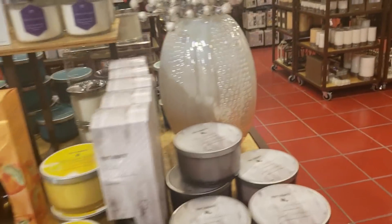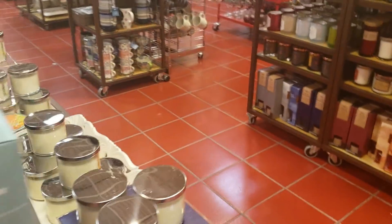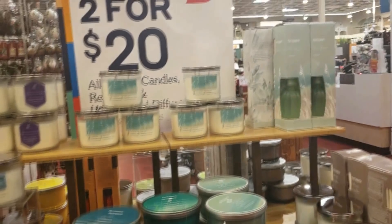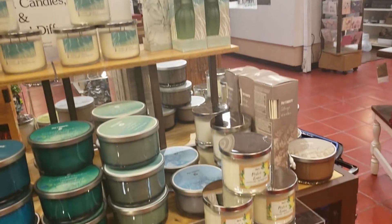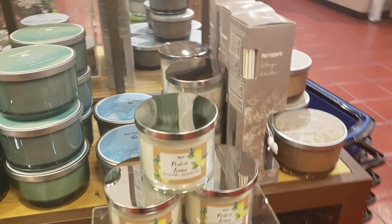Don't forget about their candles, guys — two for $20. That is a great deal for these candles, and they have some amazing scents for the fall. I can't wait to see what they have in store for us for winter and Christmas.